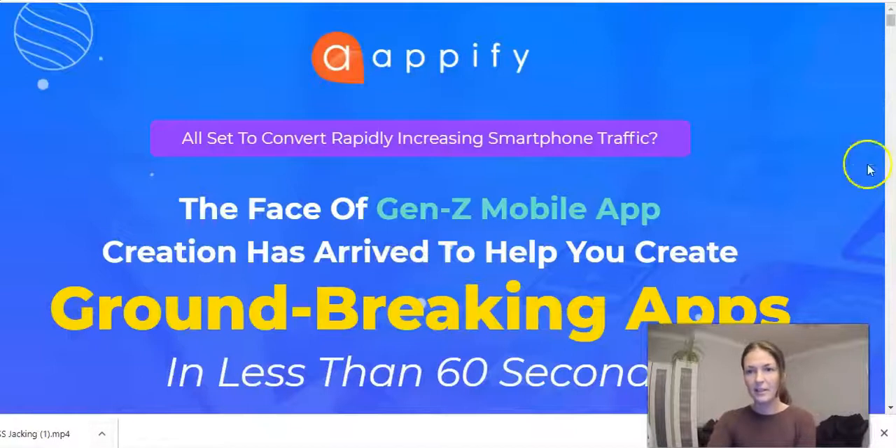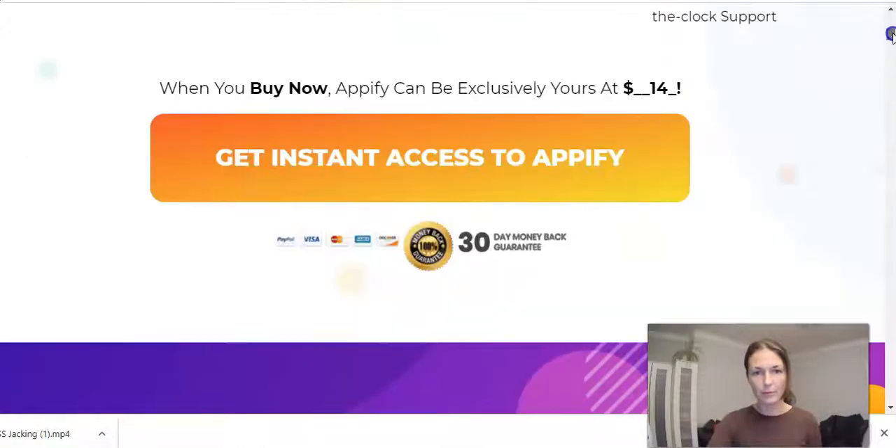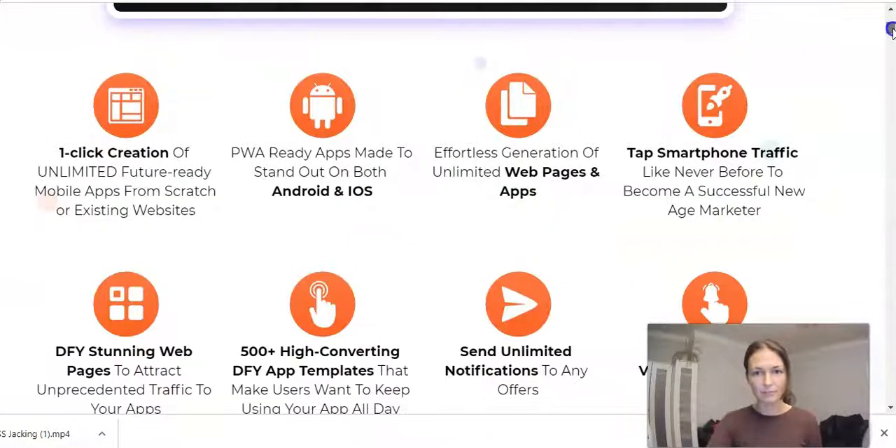So this is the sales page and they say: Appify — all set to convert rapidly increasing smartphone traffic. The phase of Gen Z mobile app creation has arrived to help you create groundbreaking apps in less than 60 seconds — seriously, as fast as that. Create ready-to-profit next generation mobile apps for iOS and Android without any coding or developing hassles. You'll get to the sales page via the link below my video if you wish to buy it.